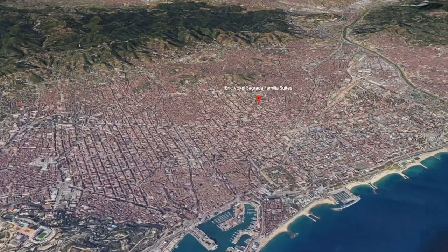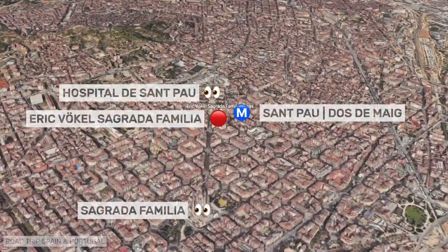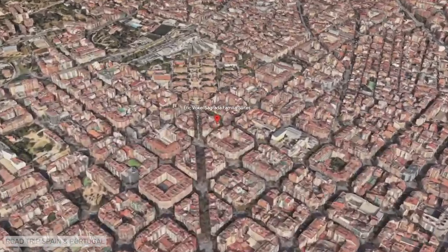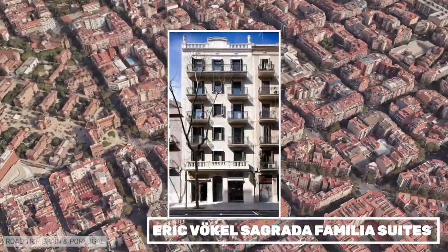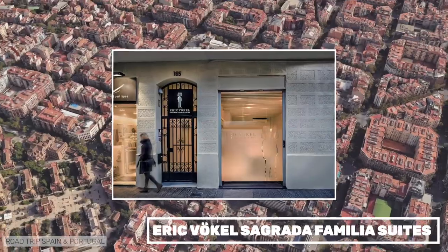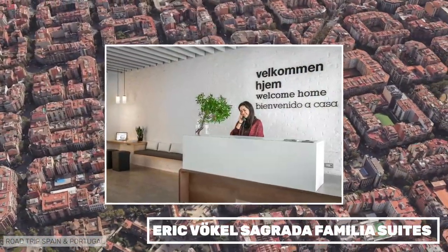Eric Vogel Sagrada Familia Suites is a unit of the design flat chain that is very close to the Hospital de Sant Pau and not far from the Sagrada Familia. It is not in the center of Barcelona, but has the metro almost on the doorstep. We stayed in the flats on a family visit — there were five of us — and the stay was comfortable.